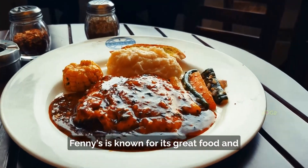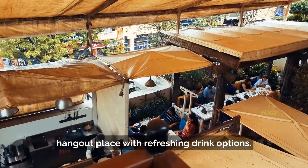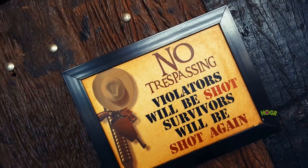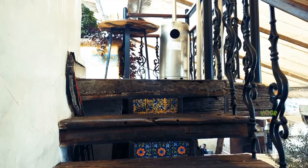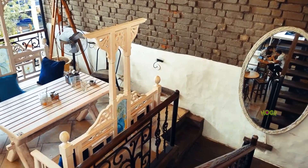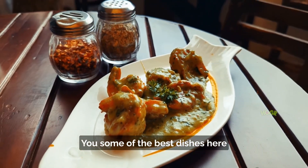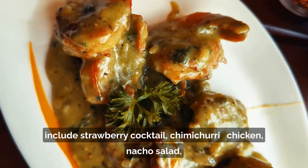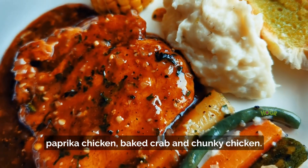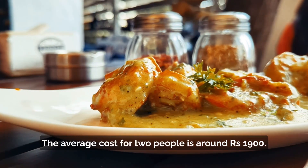Fennies is known for its great food and service, rooftop lounge, music, and it's a great hangout place with refreshing drink options. Some of the best dishes here include strawberry cocktail, chimichurri chicken, nacho salad, paprika chicken, baked crab, and chunky chicken. The average cost for two people is around rupees 1900.